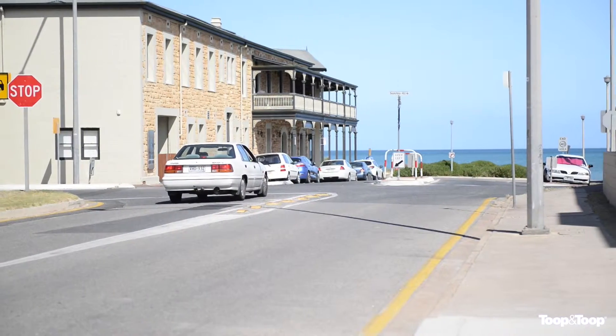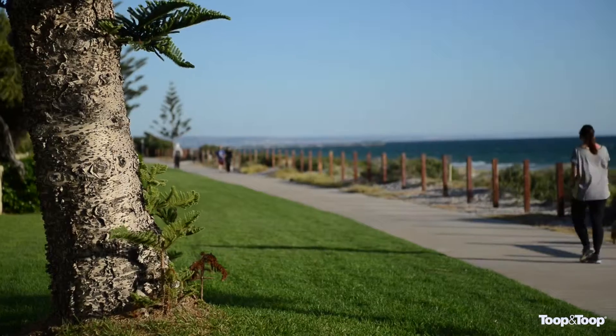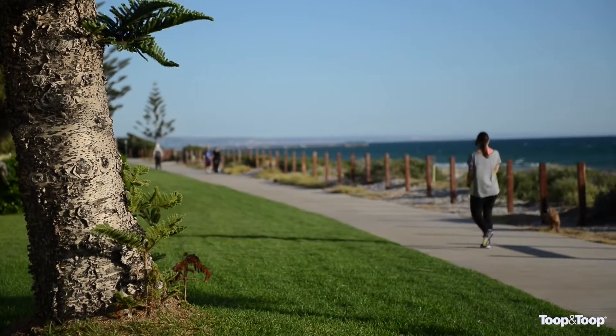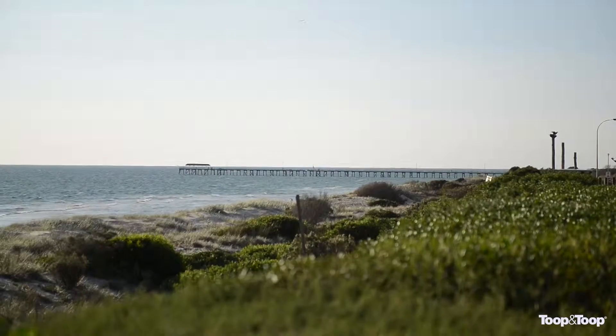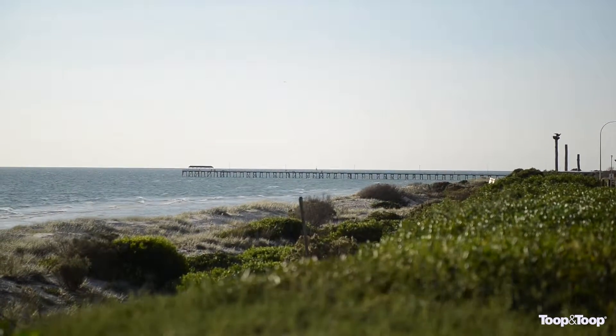Henley Beach is fantastic at any time of the year, but none better than now as the sun's out and summer's approaching. A wonderful spot to live, just a few hundred meters from Henley Square, this brand-new townhouse is wonderful accommodation.